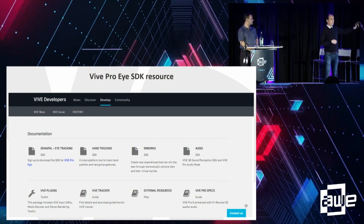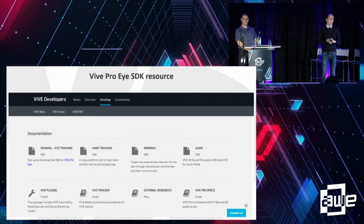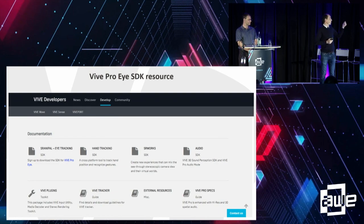We've also got a few other interesting SDKs. Hand tracking — we saw it announced at OC6 a few weeks back, but it's something we've been doing for a while. With cameras on the front of the device, we can track your hands with a 21-point pose. There's also SR Works, using front-facing cameras to blend realities. So there's a bunch of awesome tools there.